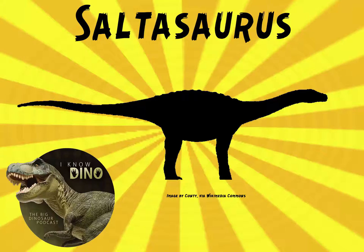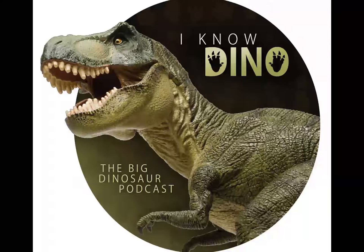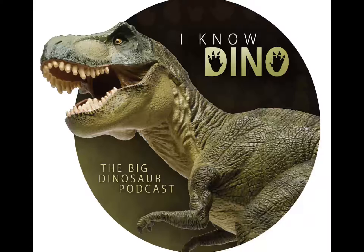And now on to our dinosaur of the day, Saltasaurus, which was a request from Cole via Patreon. So thanks, Cole. The name Saltasaurus means lizard from Salta, and it has nothing to do with salt — it was named for the Salta province where it was found.